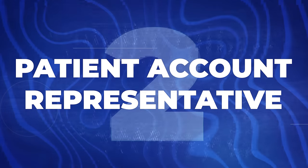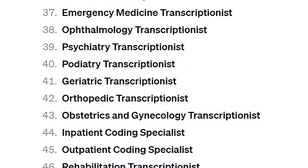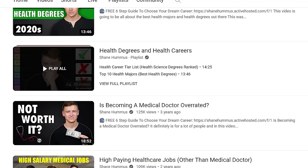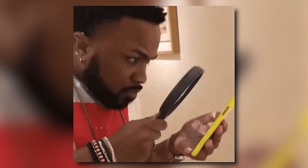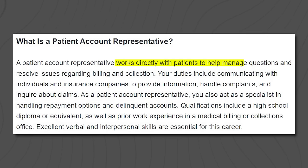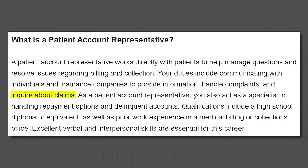Next is a patient account representative. You might notice a trend here — there are a lot of medical-related typing jobs that pay pretty well and are relatively easy to get into. There are tons of super random niche medical careers that are stable and pay well. In this job, you'll be an expert at medical billing, paying attention to patient accounts, making sure billing is set up correctly, staying on the same page with the insurance company, answering patient questions, resolving billing issues, and communicating with insurers about claims.